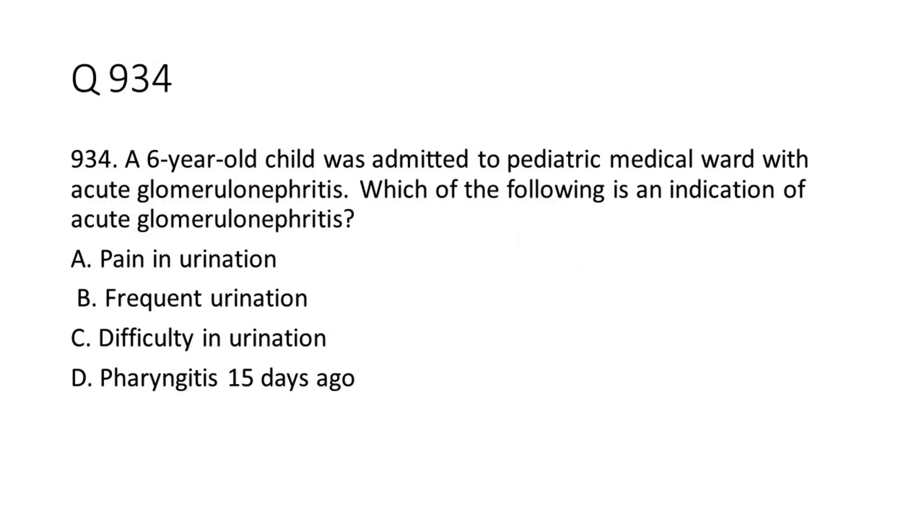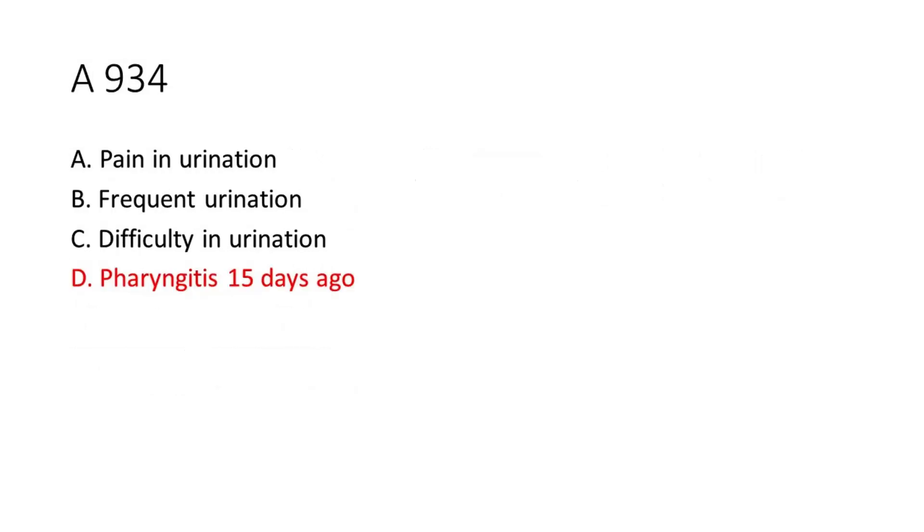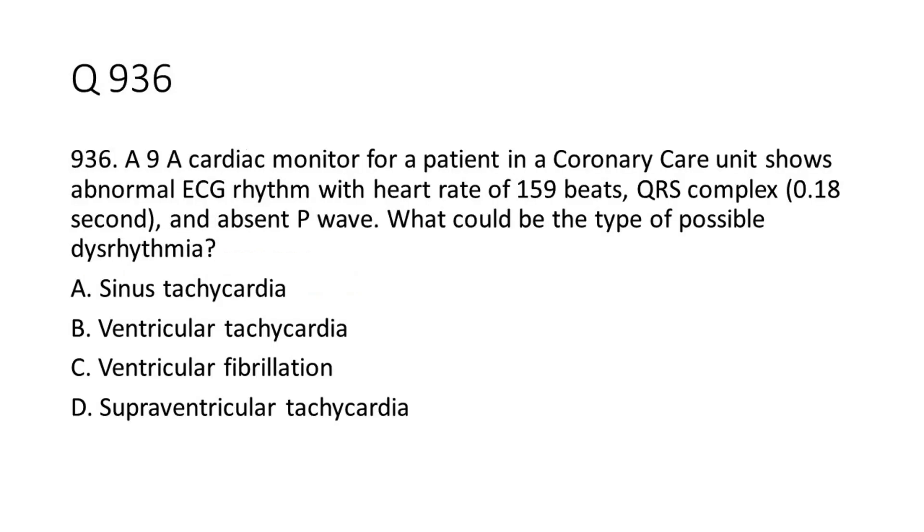Question 9-34: A 6-year-old child was admitted to a pediatric medical ward with acute glomerulonephritis. Which of the following is an indication of acute glomerulonephritis? a. Pain in urination. b. Frequent urination. c. Difficulty in urination. d. Pharyngitis 15 days ago. The answer is D. Pharyngitis 15 days ago.